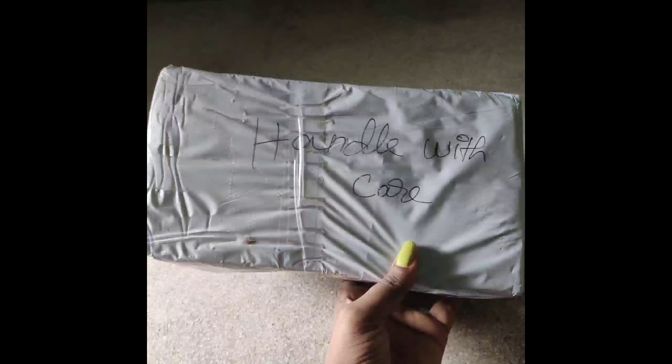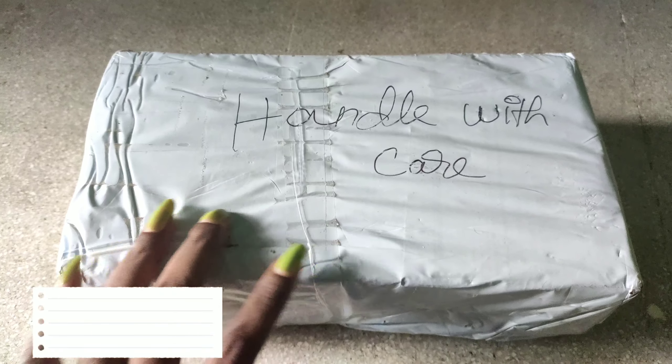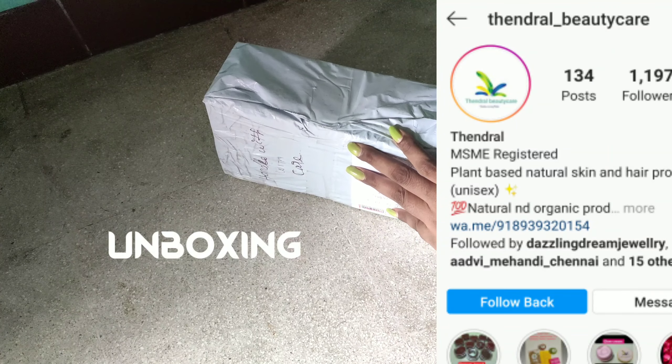Hey guys, welcome back to the channel Glam Girl Tamil. On September 1st, I have a pigmentation combo kit from the Instagram page Tendral Beauty Care. This is the unboxing clip.